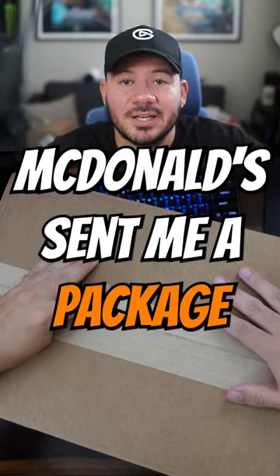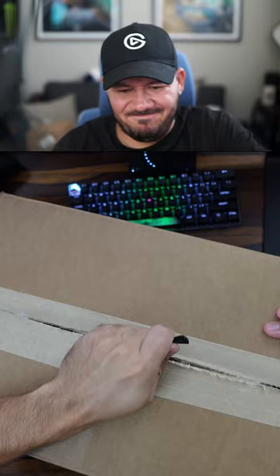McDonald's sent me a package. Oh snap. This is a pretty nice box. These bring back some dope memories. Let's see what's in the box.